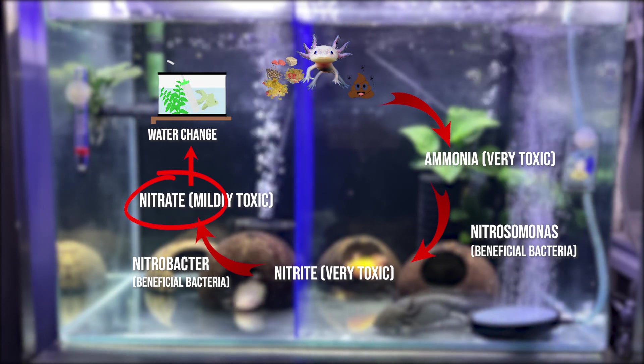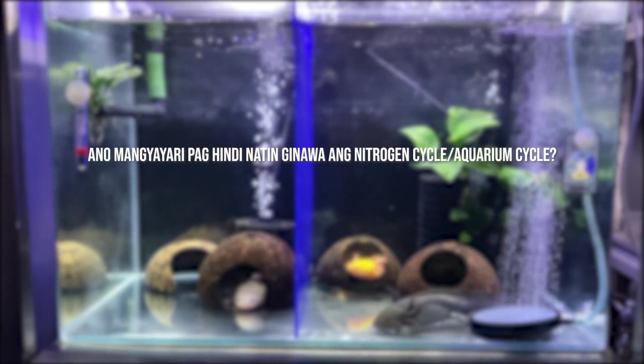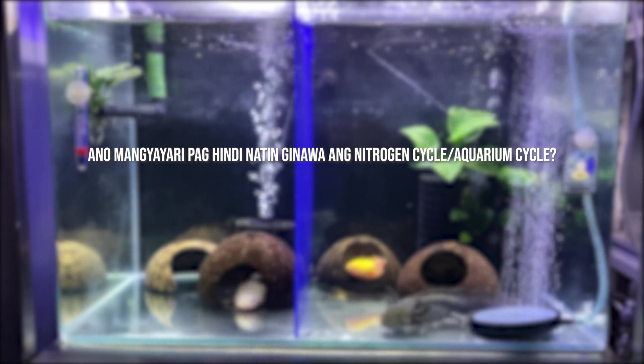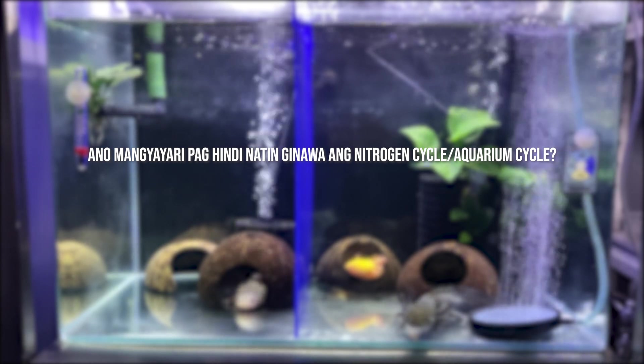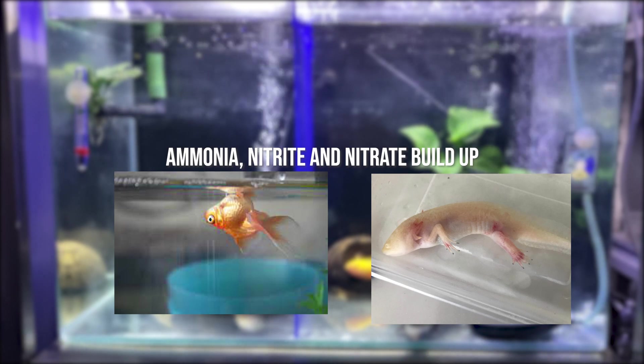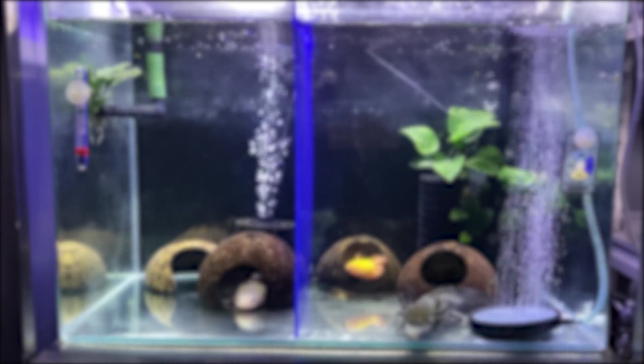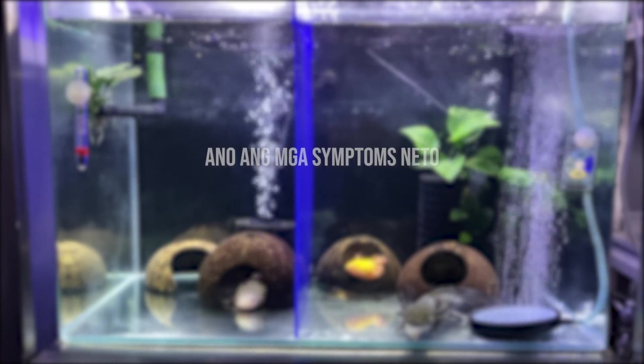Pero too much nitrate can cause sickness or death pa rin sa mga isda natin. Kung hindi natin ginawa ang nitrogen cycle, ang pinaka-common na cause of death sa mga fish or axolotls natin ay ammonia buildup. Mataas na ammonia will cause stress sa mga fish or axolotls natin, dahil ito yung kadalasan nagkukos ng paghina ng immune system ng mga alaga natin.